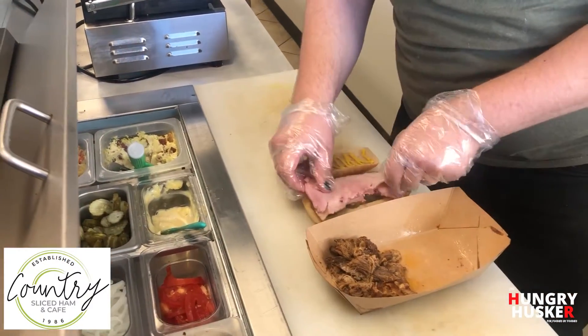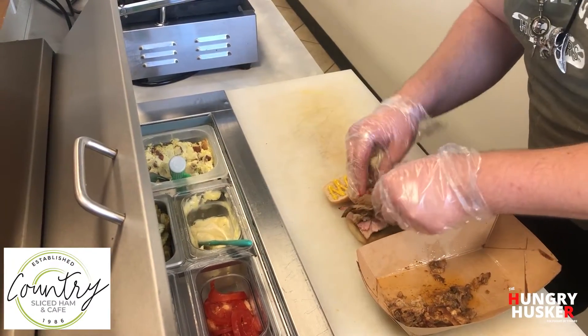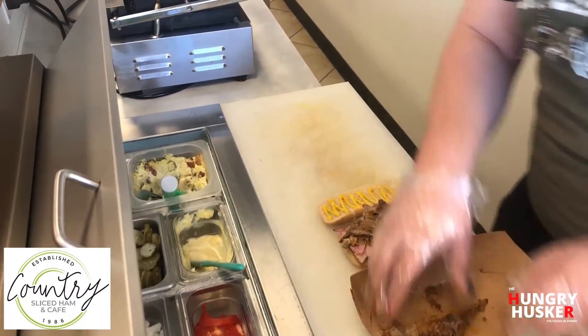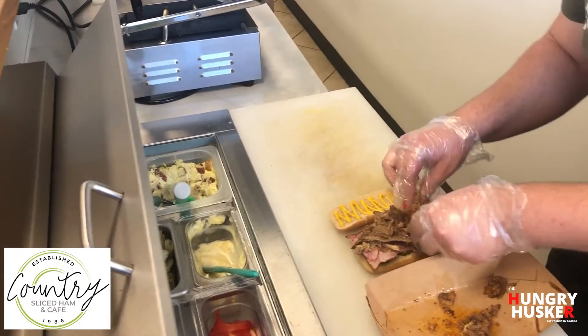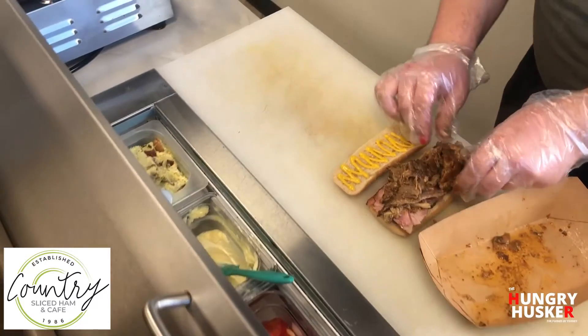We've got the honey glazed ham going on here first, followed by some nice hot and melty pulled pork. Oh my goodness, that is a hearty sandwich! This is really popular for you guys, huh?